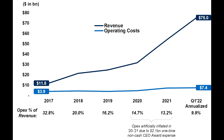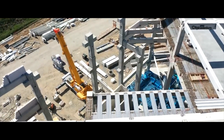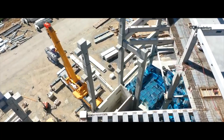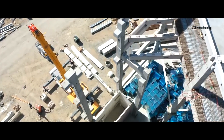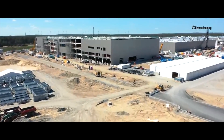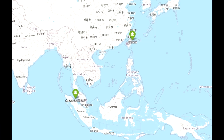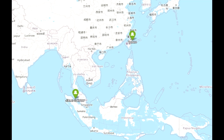Revenue is going through the roof while operating costs are only slightly increasing — that's a good sign. Once the 4680 cells are working and scaling in Austin and Grünheide, production will become even more cost-effective. If competition increases in 6 to 8 years, Tesla would have a lot of pricing flexibility based on the margins they currently have on each car.